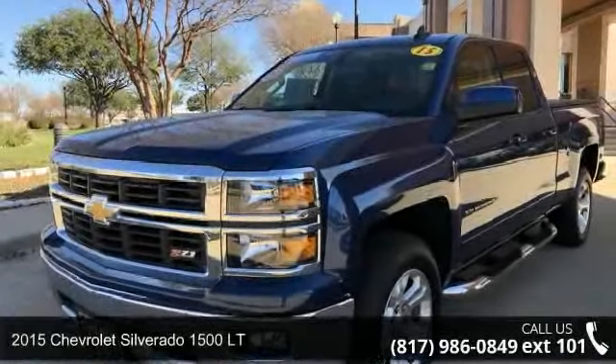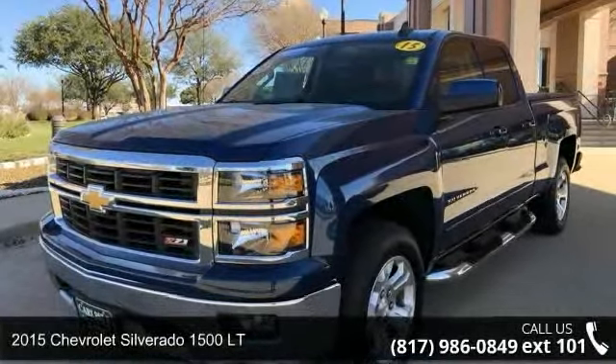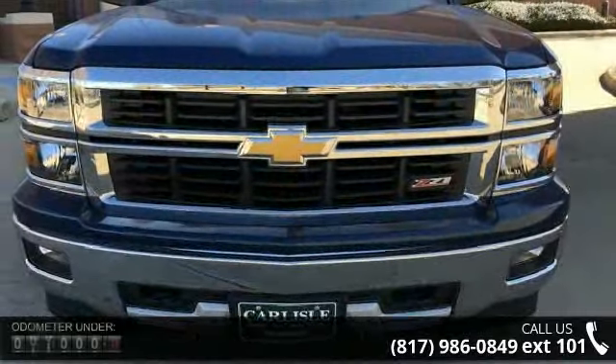Check out this 2015 Chevrolet Silverado 1500 Lieutenant. If you are looking for a first-rate auto, this one could be yours today.